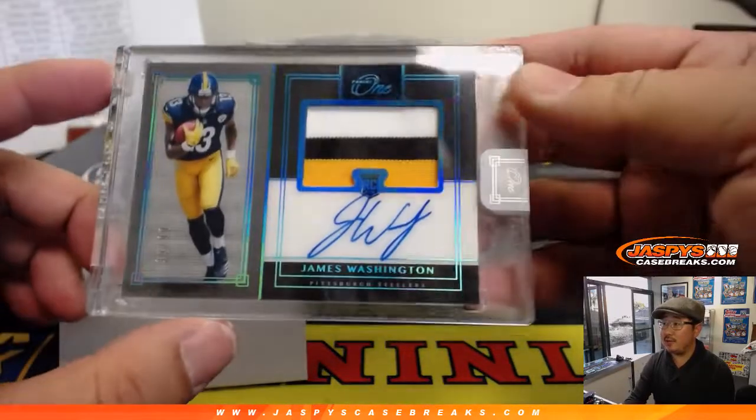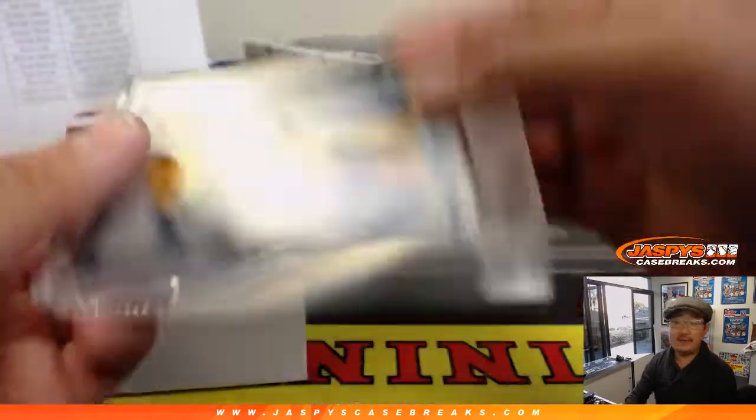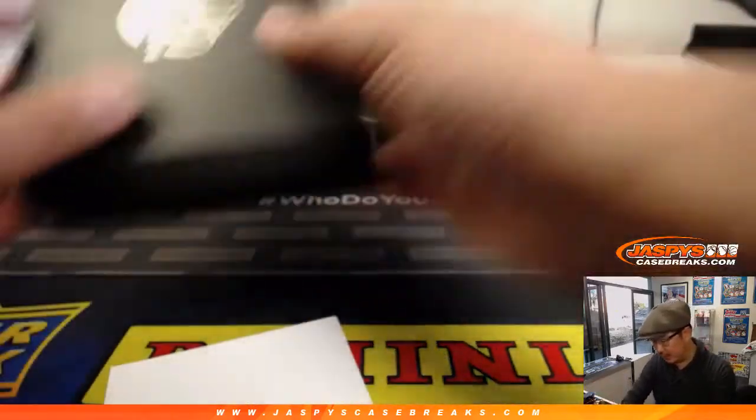How about some Steelers — James Washington, three-color relic and autograph, 35 out of 99 for Michael Gallucci. Steel curtain and a Steelers.